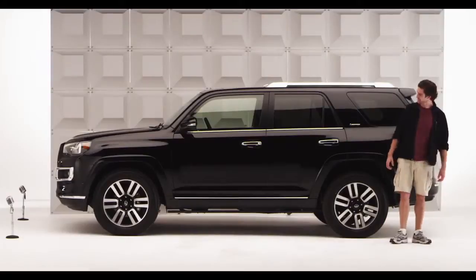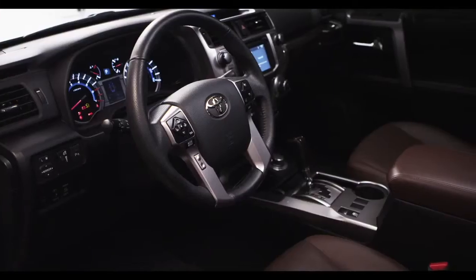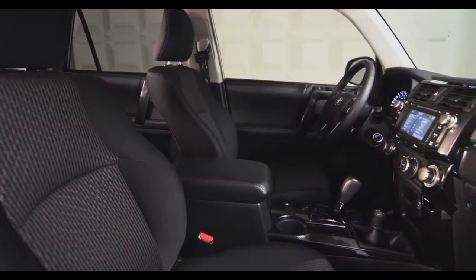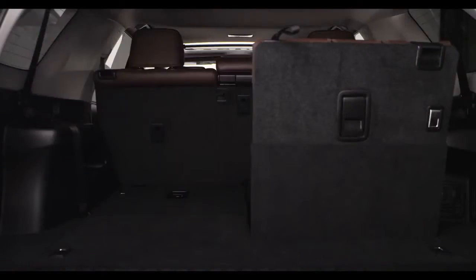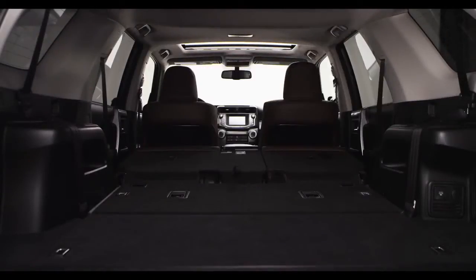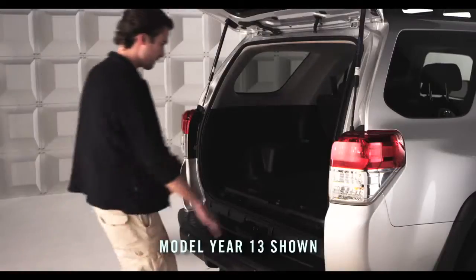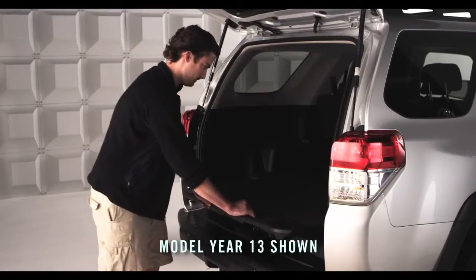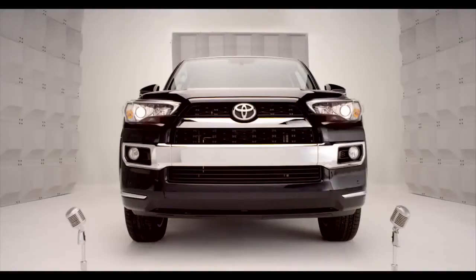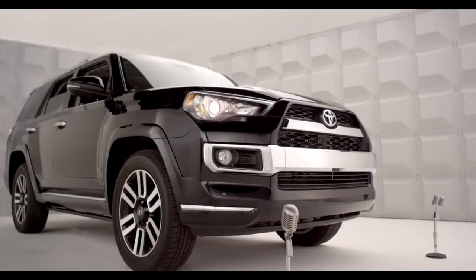Enter the 2014 4Runner with improved seat arrangement that expands the cargo capabilities, making it possible to carry larger amounts of stuff and longer items too. And optional on all 4Runner models, there's a sliding rear cargo deck for easier loading and unloading. It's super convenient.